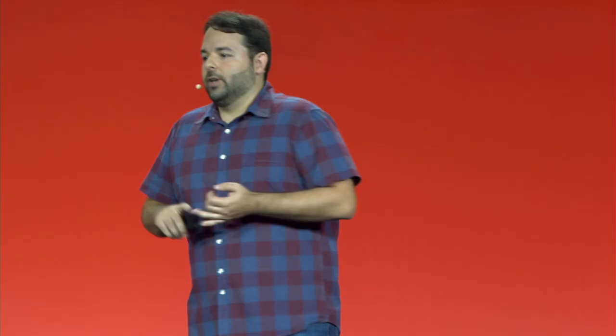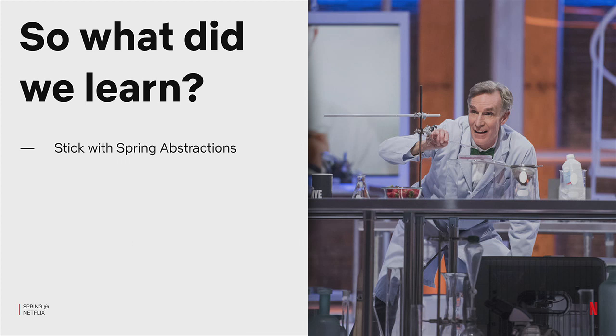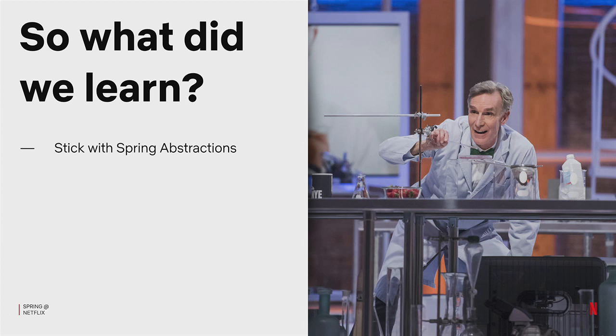And these are apps not just in the studio space, but in streaming, media encoding, finance, and big data. So what did we learn throughout the process? The first one is: as tempting as it might be to build your own libraries and abstractions, we found it was a lot more effective for us to just stick with what Spring had and contribute any changes we needed back into the community. This really allowed customers to go out and find their own solutions.